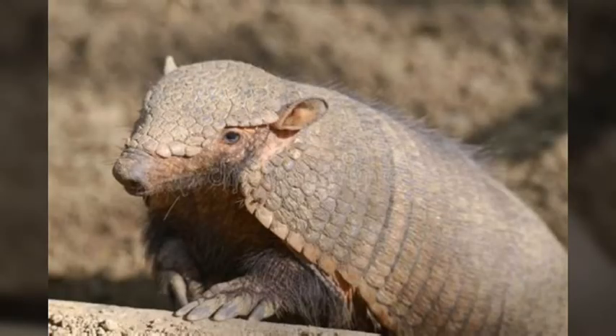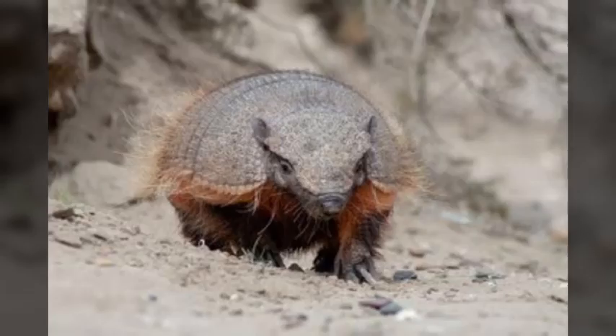The animal lives at altitudes of up to 1,300 meters, and instead of digging into flat ground, they'll dig on the side of a mountain. They will either live in the same burrow for their entire life, or live in multiple burrows throughout their lifespan. They are one of the largest and most widespread species of armadillo in South America.